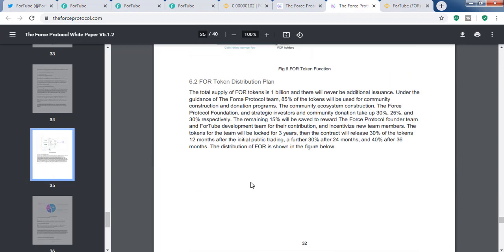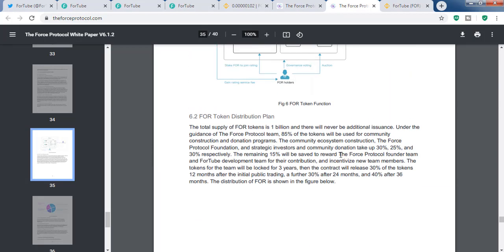The founders and developer team keeps 15 percent. An important detail is that the tokens for the Force Protocol founder team are locked for three years, and the contract will release 30 percent of tokens 12 months after the initial public trading. This token is around two to three months old, so 12 months is still a long time away. Currently, less than 50 percent — around 0.43 billion tokens — is in circulation, so there is no huge supply coming in the near term.